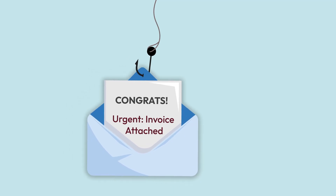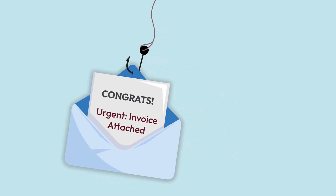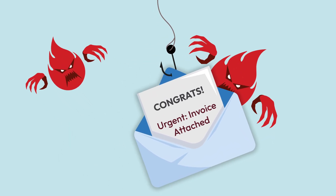Cyber criminals send phishing emails that look legitimate. Once you open the attachment, the Trojan installs itself silently.